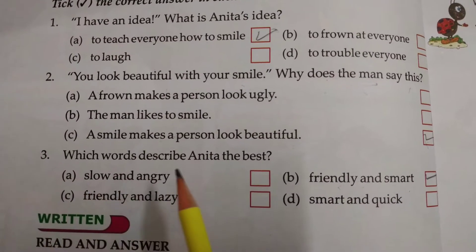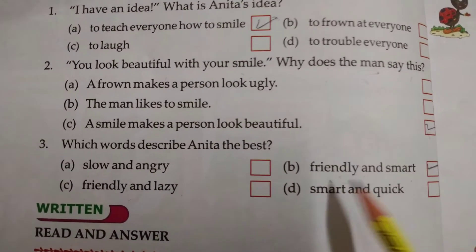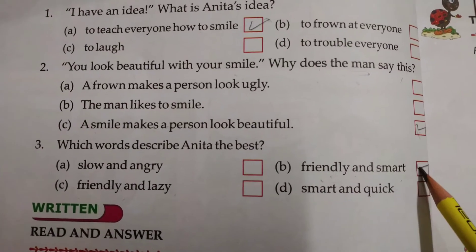Number 3: Which words describe Anita the best? कौन सा वर्ड डिस्क्राइब करता है कि Anita best है? Friendly and smart. This is correct. Now take care.